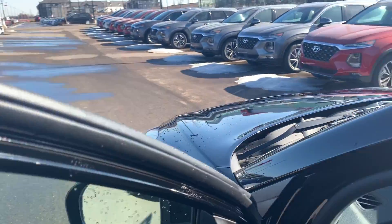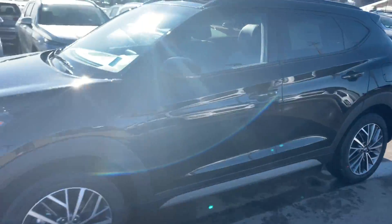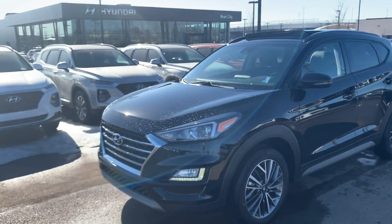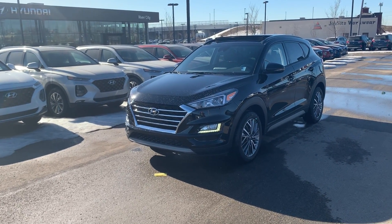Again, thank you so much for your inquiry with our vehicles and with our Tucsons in particular. I'm looking forward to meeting you in person, taking you for a test drive, and finding the perfect Tucson for you. Talk to you soon!